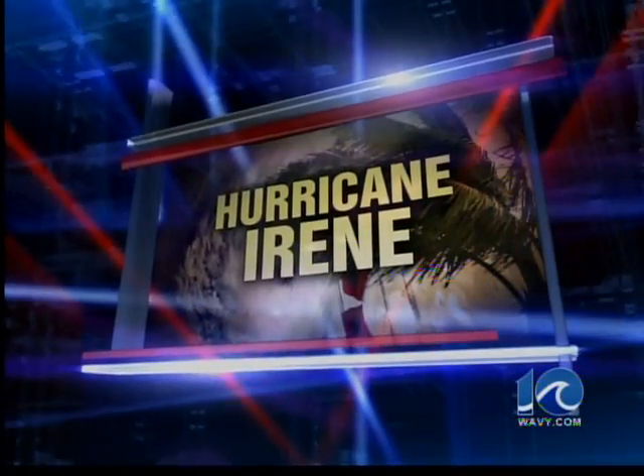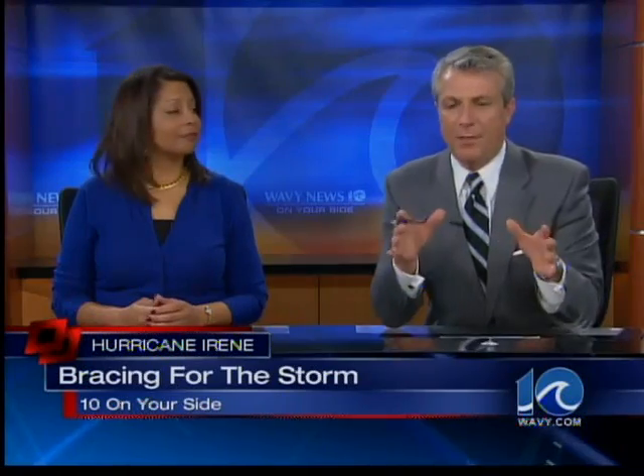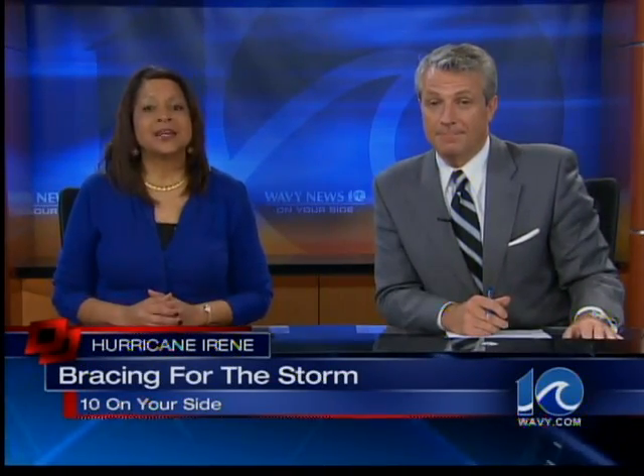We are back with continuing coverage of Hurricane Irene. There are a lot of people who were ordered to evacuate — evacuations are underway in Norfolk, with about 100,000 people may having to move out. But there are also a lot of people who have chosen to stay. So what do you do if you've decided to stay? Stephanie Harris tells us more about how we should handle that.